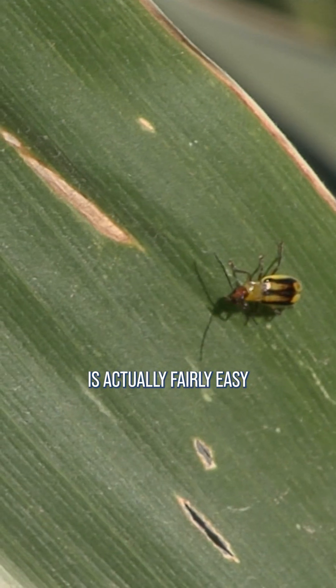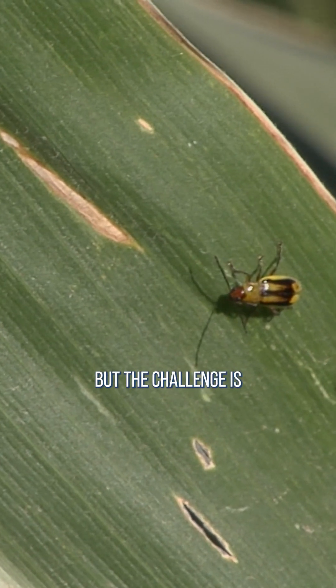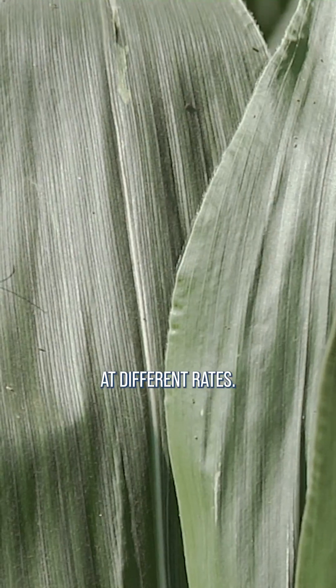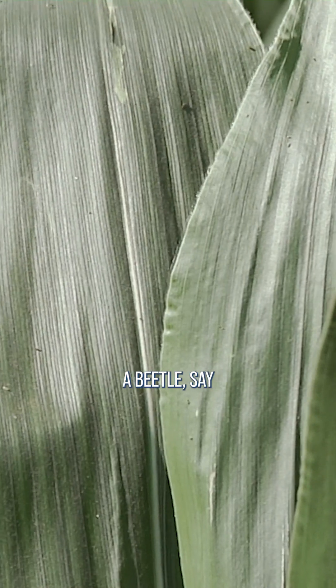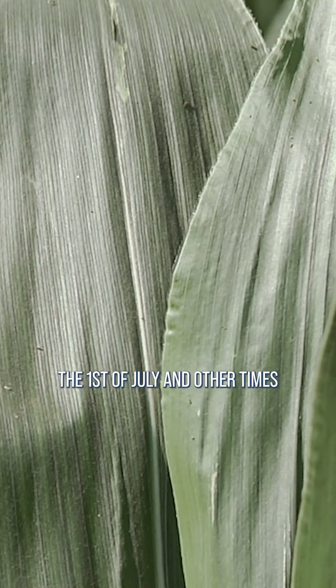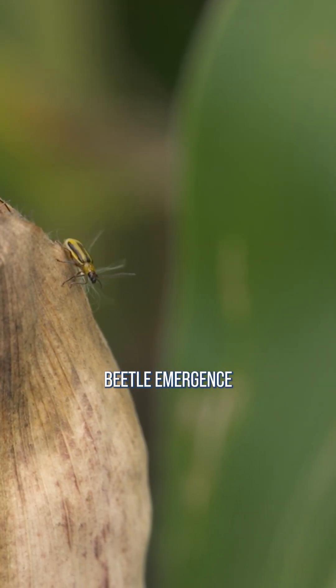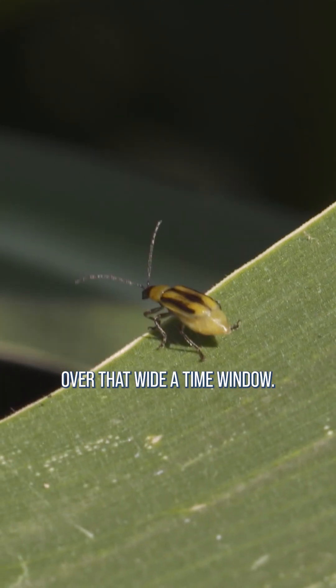The corn rootworm beetle is actually fairly easy to control, but the challenge is those rootworm larvae will mature at different rates, so sometimes you'll see a beetle say the first of July, and other times you'll see it the first of September. There's no insecticide at all that's going to stop beetle emergence over that wide a time window.